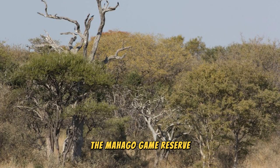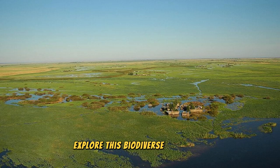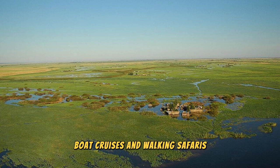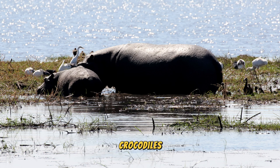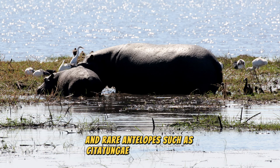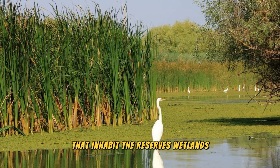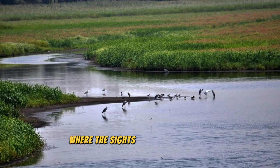The Mahango Game Reserve: Embark on a safari adventure through the Mahango Game Reserve, a pristine wilderness located in the Caprivi region of northeastern Namibia. Explore this biodiverse ecosystem, which encompasses floodplains, woodlands, and riverine forests, as you embark on guided game drives, boat cruises, and walking safaris. Encounter a variety of wildlife species, including elephants, hippos, crocodiles, and rare antelopes such as sitatunga and red lechwe, as well as a rich diversity of bird species that inhabit the reserve's wetlands and waterways.